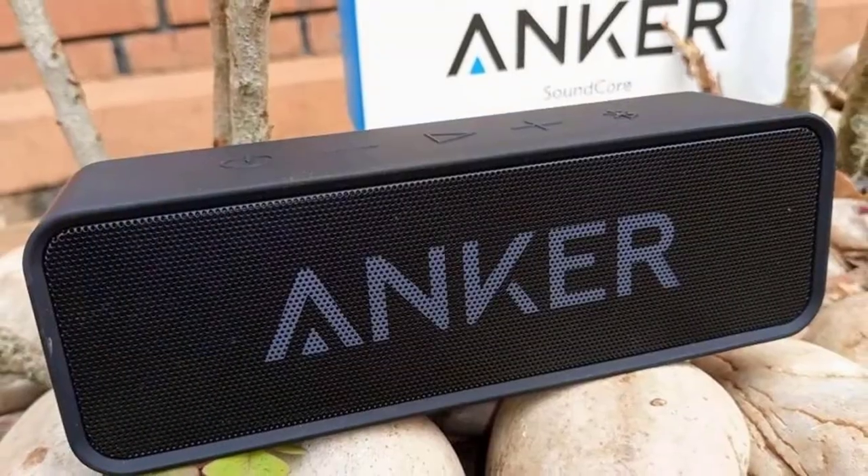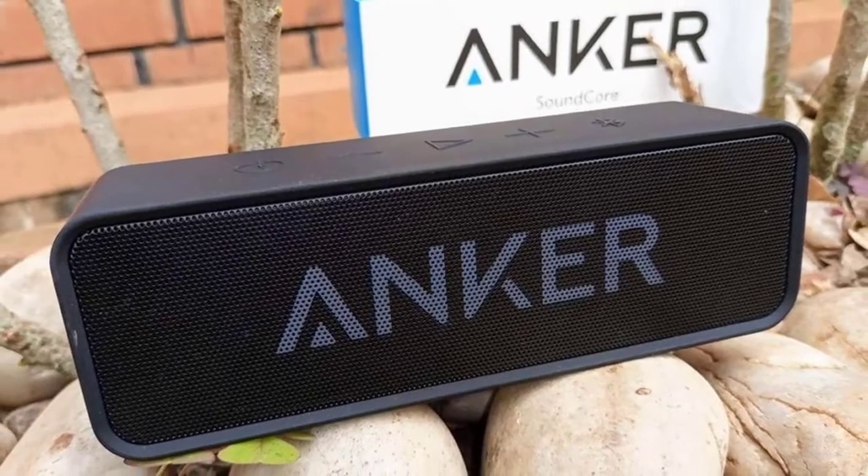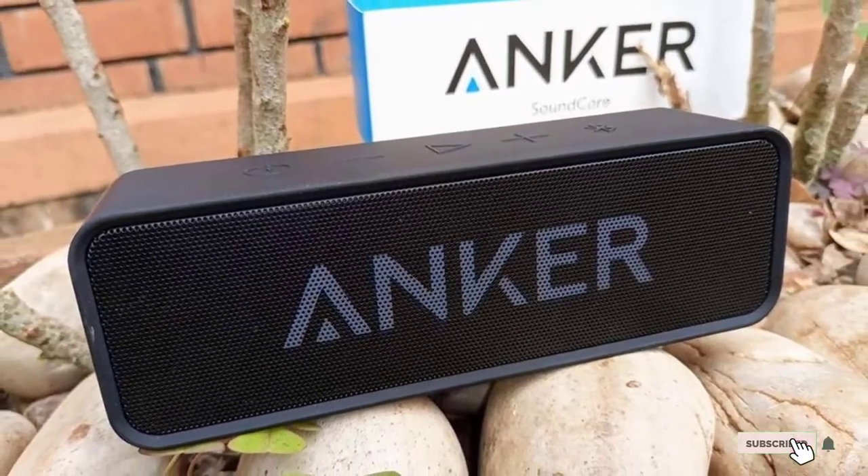To sum up, the Anker speakers have all the characteristics you search for. You can listen to music all day long and nothing will stop you.